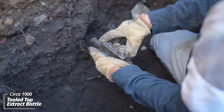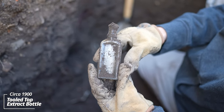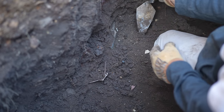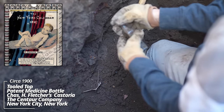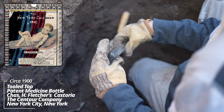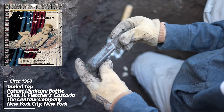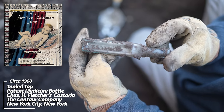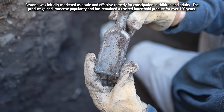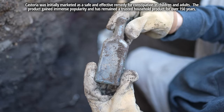This one's got a tooled top, no embossing. This one looks familiar — Chas H. Fletcher's Castoria. That's early machine made. You can see one panel has Castoria, the other is Chas H. Fletcher's signature. It was a castor oil bottle — it makes sense, if this is an outhouse pit, why this would be here.